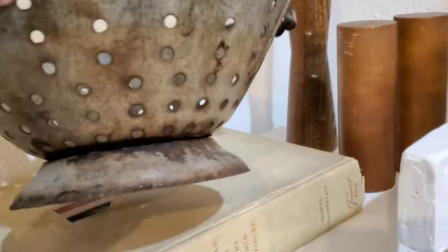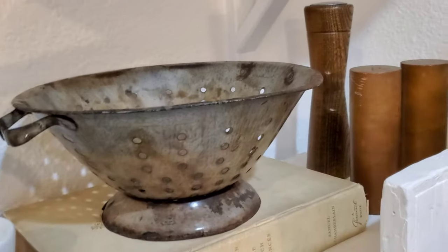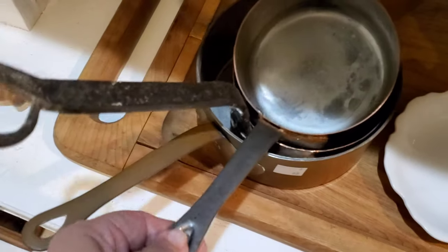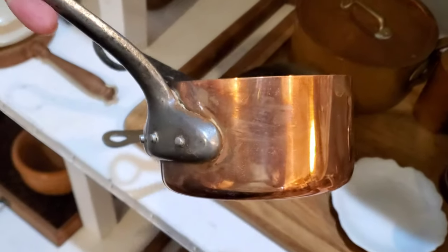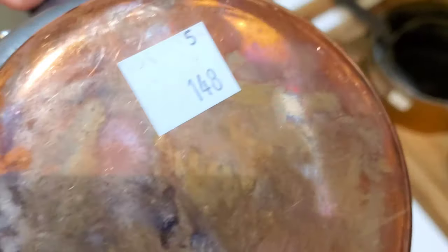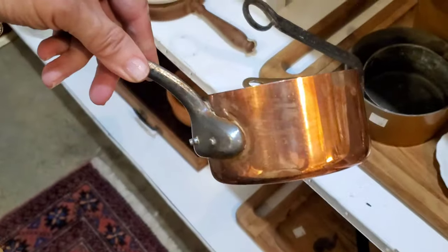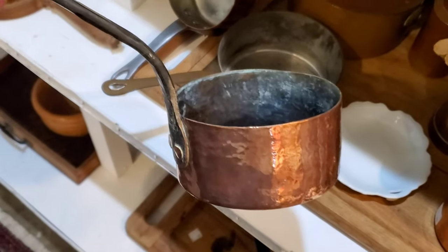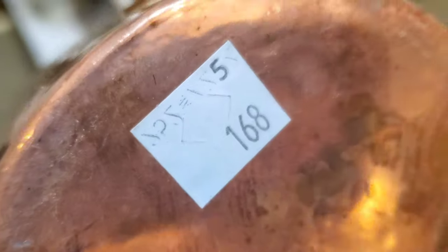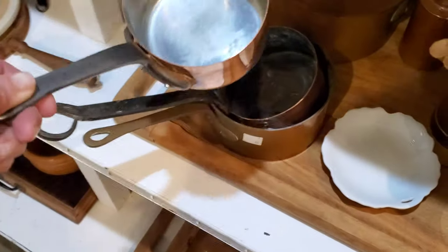This is an antique colander — I wonder what it's worth. It's $38; that's really good to know. I've always wanted one of these copper pans, especially to melt some butter really quick. I love that handle. It's $148. I'm going to keep my eye out for one of those. Here's another one — it's $168. I didn't know they were so expensive. Goodness.